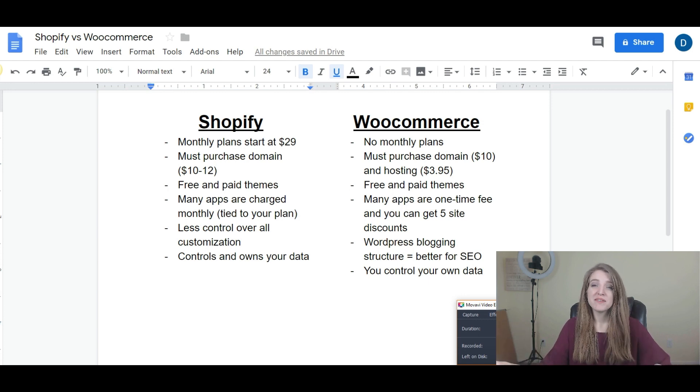Those are the big differences. If you're looking to build with WooCommerce, be sure to subscribe to this channel because we're going to be releasing a lot more tutorials on exactly how to set it up, since we know there's not much out there to help you get started. And even if you're doing Shopify, hit subscribe because in addition to WooCommerce tutorials, we'll be going over traffic and optimization strategies you can use for either platform. I'll see you on the next video.